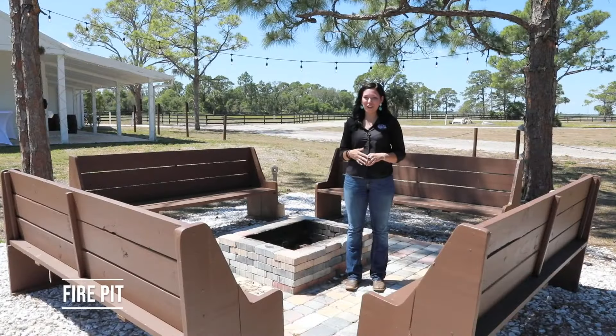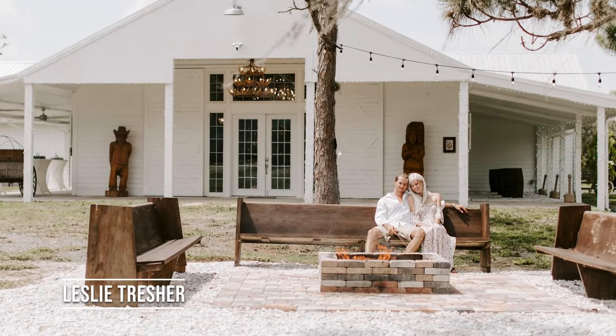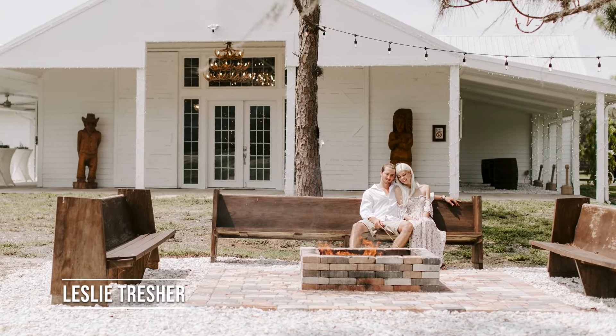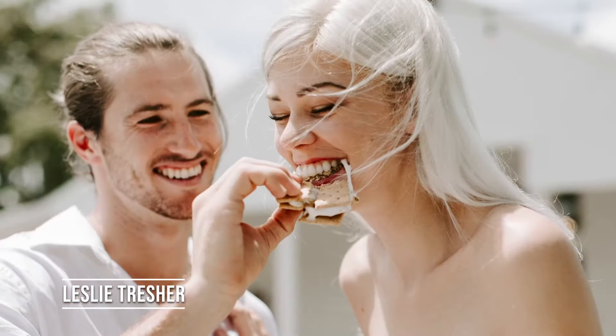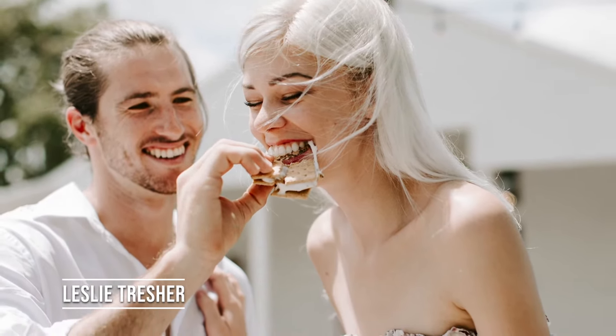So here we have our fire pit. This is another really fun option — it gives guests somewhere to hang out and creates a really romantic feeling for another photo opportunity as well. A lot of couples will bring their own s'mores bar and set it up out here, and the guests really tend to enjoy that.